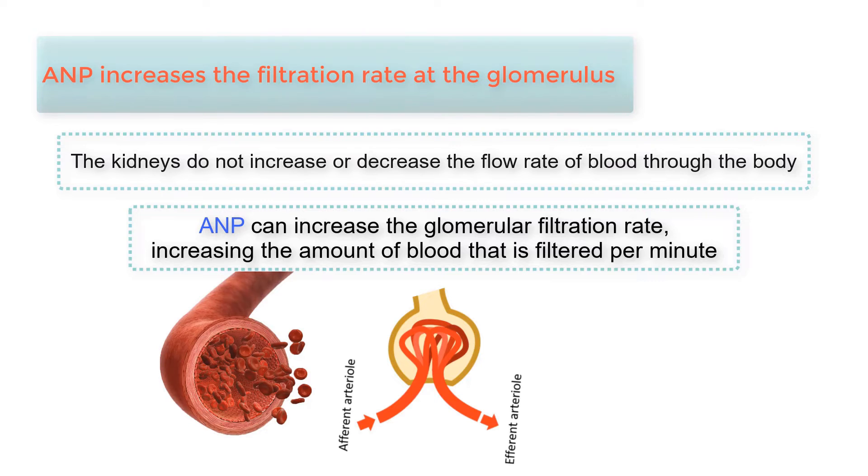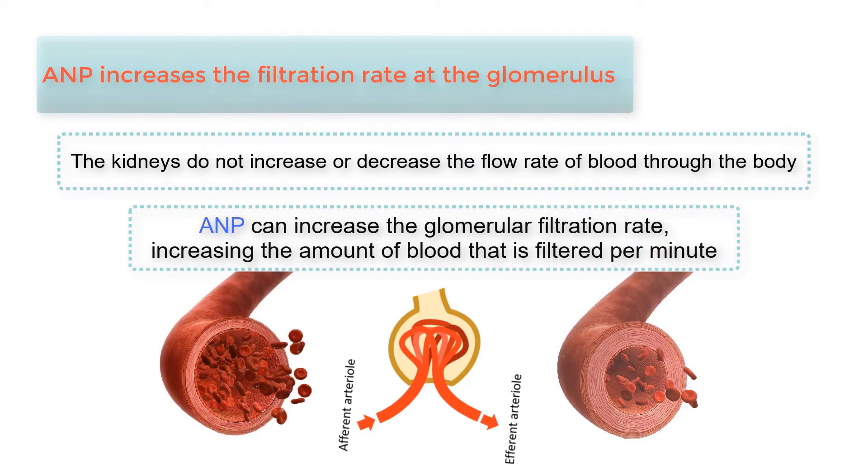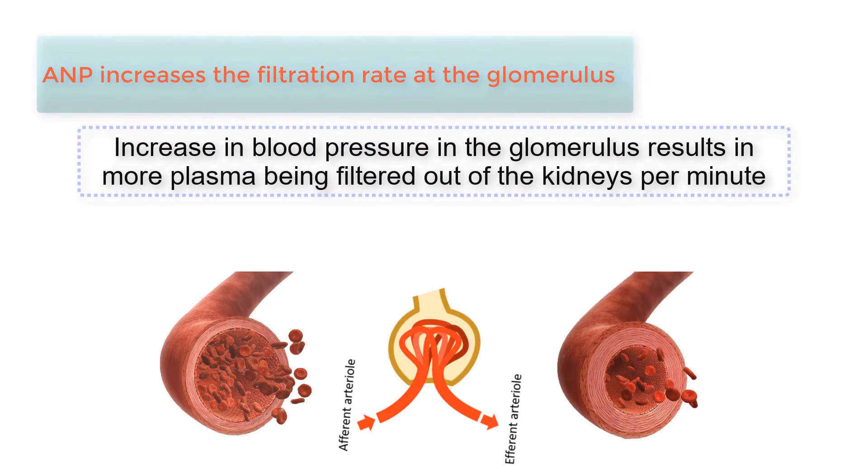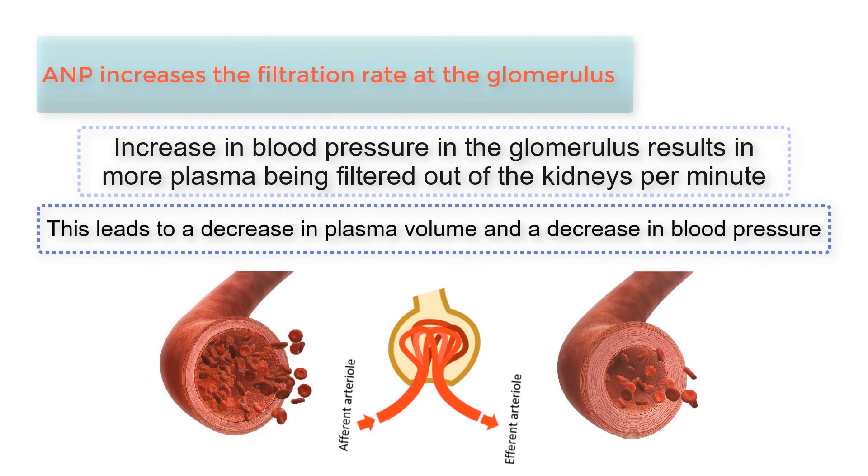Additionally, the efferent arteriole constricts, which decreases the rate of blood leaving the glomerulus. As a result, there is an increased amount of blood in the glomerulus, causing pressure in the glomerulus to increase. Since the pressure in the glomerulus is what drives filtration of the blood, this increase in blood pressure in the glomerulus results in more plasma being filtered out of the kidneys per minute, leading to a decrease in plasma volume and a decrease in blood pressure.